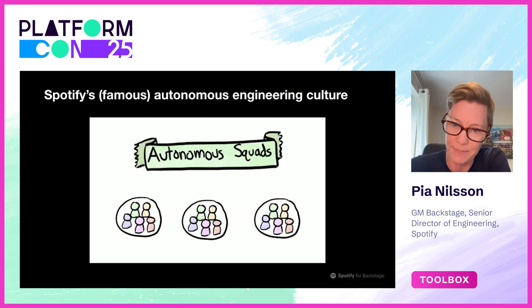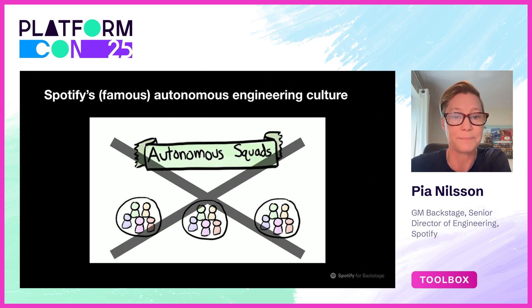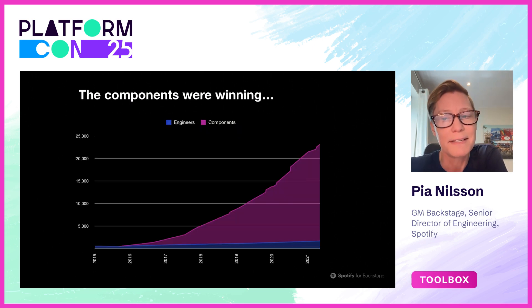This is important to know because Backstage is one of those powerful countermeasures. In 2018, we saw this big problem: component growth was rising exponentially, and we knew that most of the cost of software development isn't the initial writing of the code — it is in the ongoing updates, maintenance, and monitoring of it. Without standardization of our stack, this was a train wreck about to happen if we didn't act.